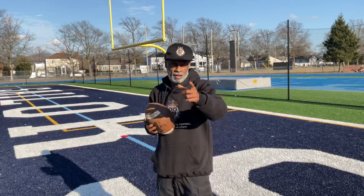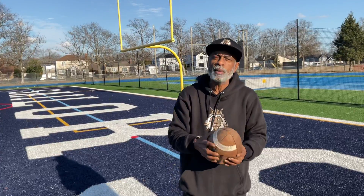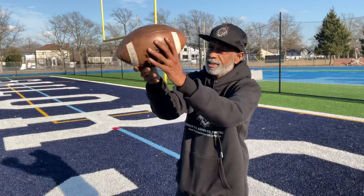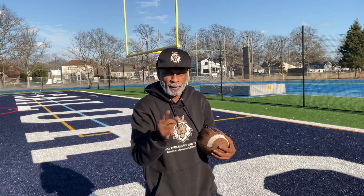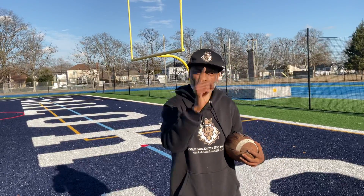Coach Paul tells you first and foremost, before you catch the ball with anything, catch it with your eyes. Lock in with your eyes, locate the football, and then use your hands to pull the football in. So the first thing you catch the football with is your eyes, then your hands or your body, whichever is closest that you can adjust to making the catch. So always remember: when you catch a football playing wide receiver, you will always catch the football with your eyes first.